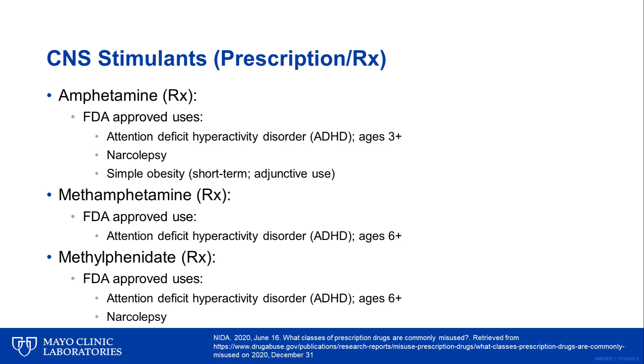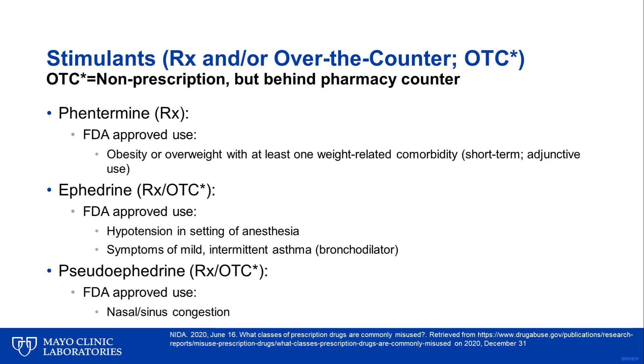Many CNS stimulants are available by prescription. These medications include amphetamine, methamphetamine, and methylphenidate, which are all FDA approved for treating attention deficit hyperactivity disorder, or ADHD, in adults and children. Some medications, like amphetamine, are also approved for narcolepsy and obesity. Other stimulants may be available without a prescription as over-the-counter products, though they are still located behind the pharmacy counter. For example, ephedrine and pseudoephedrine are available without a prescription and can be used as a bronchodilator or for nasal sinus congestion, respectively.